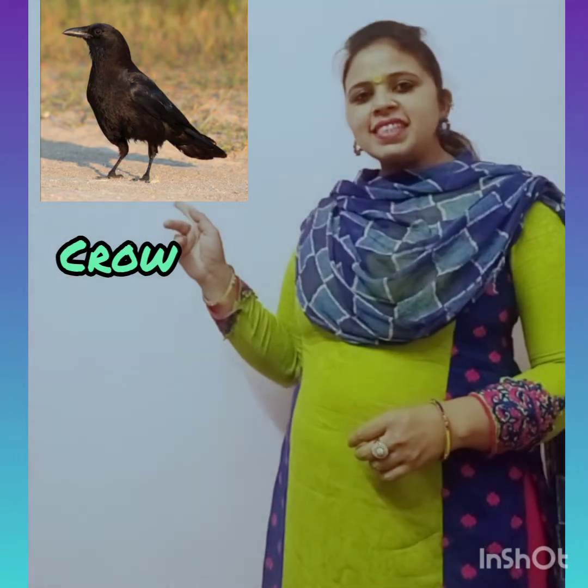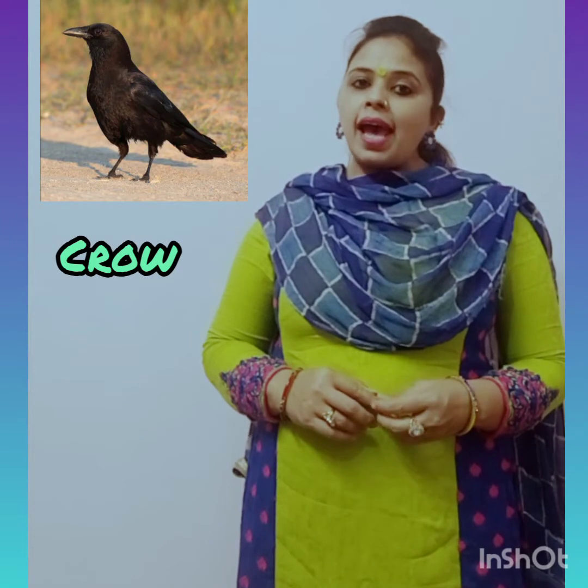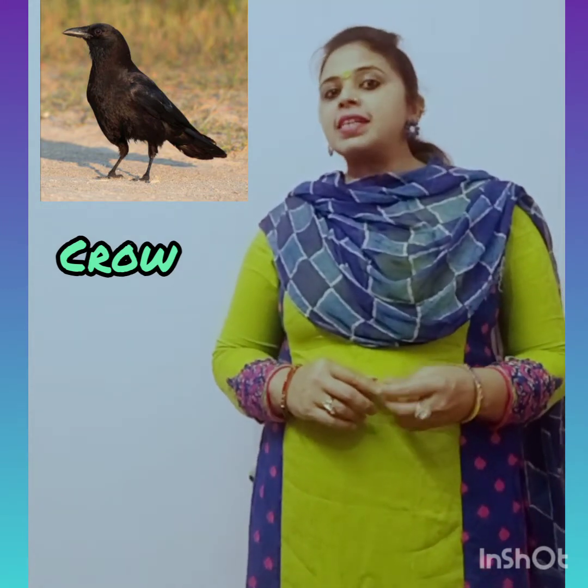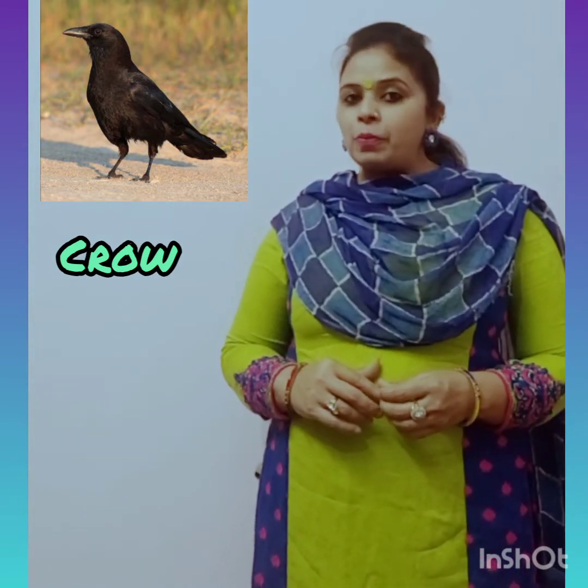Next is Crow. Crows are black birds known for their intelligence and their adaptability, and for their loud harsh voice — caw, caw, caw. American crows can be harmful to crops.